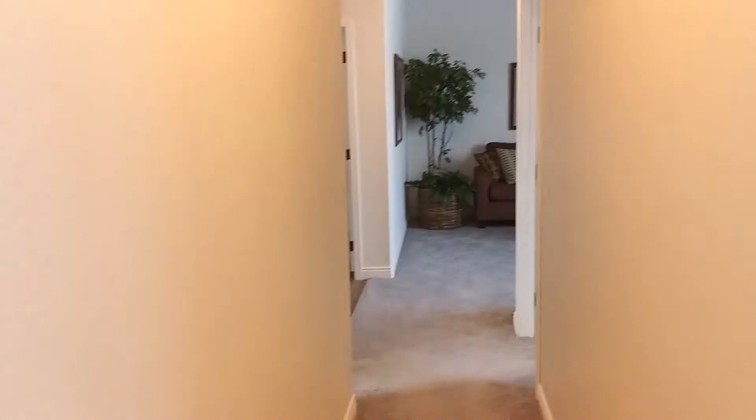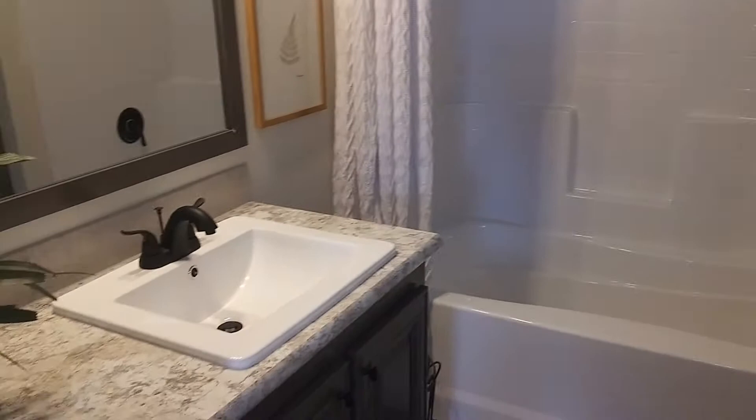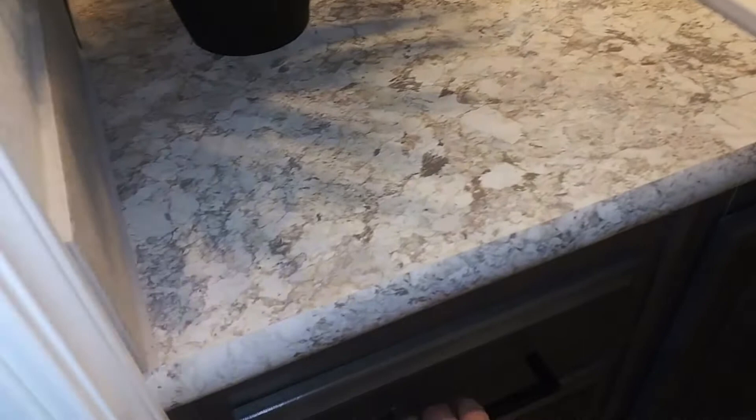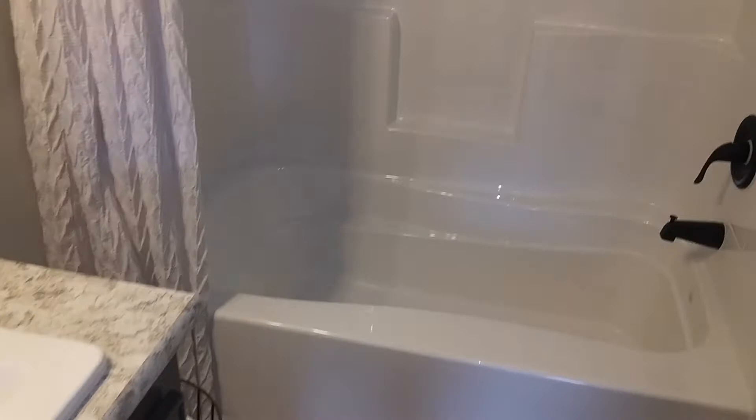Now we're going to head down the hallway to check out the bedrooms and the bathrooms. Here's the guest bathroom — or kids' bathroom, whatever you'd like to call it. We've got the dark brass faucets and shower head. This isn't the biggest bathroom I've seen, but you do have the nice square porcelain sinks with plenty of counter space and a couple of cabinets. The drawers also have soft-close.